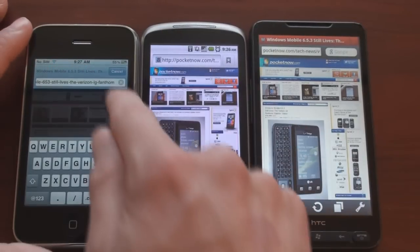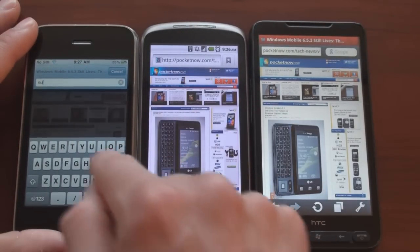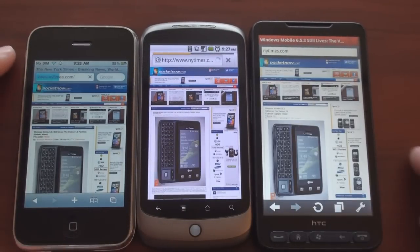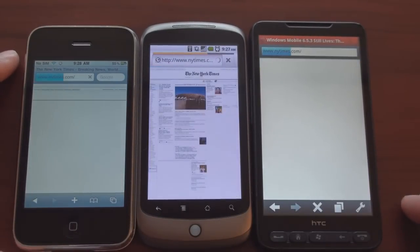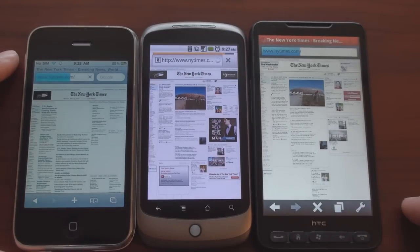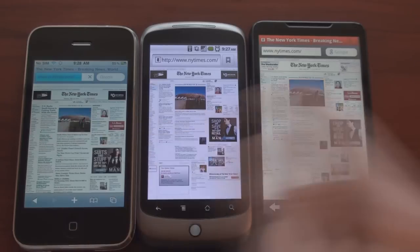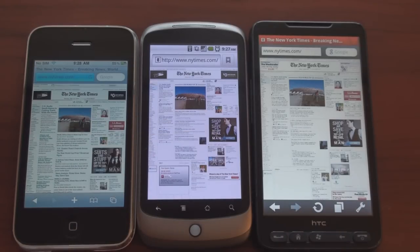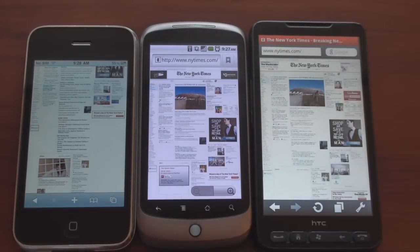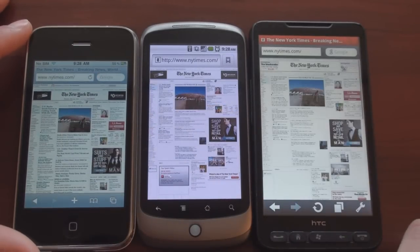Let's go to the New York Times. We're going to do one at a time — one, two, and three — see which one gets there. The Froyo browser was there the fastest, even though we started here. HD2 finished second, the iPhone 3GS came in third. Let's move down the page and see what it's like. They all look really good, just like the desktop — it's just a matter of which gets done first.